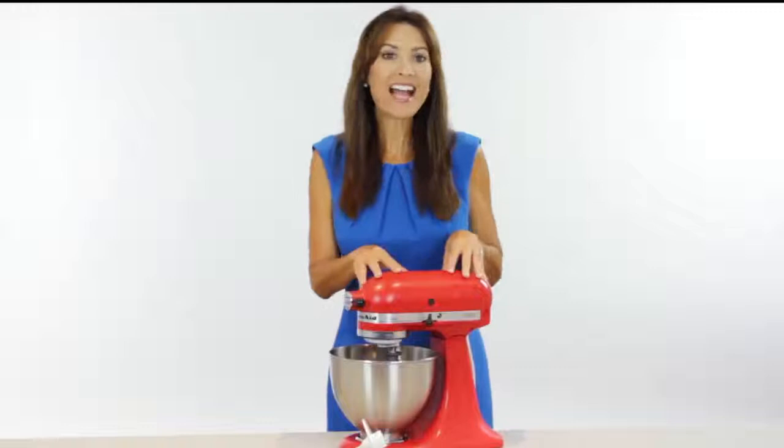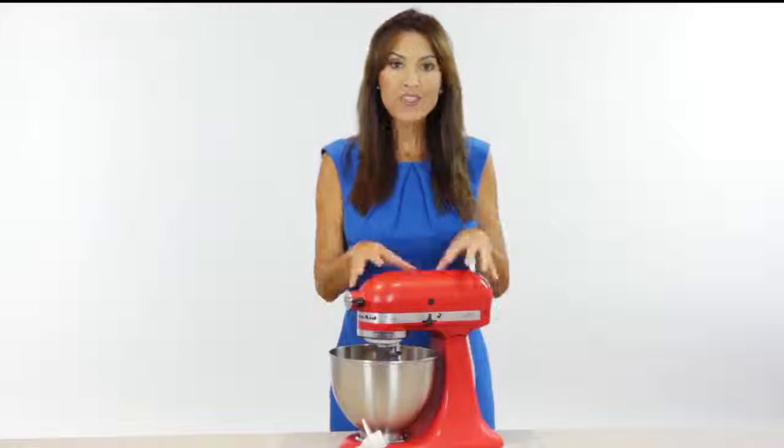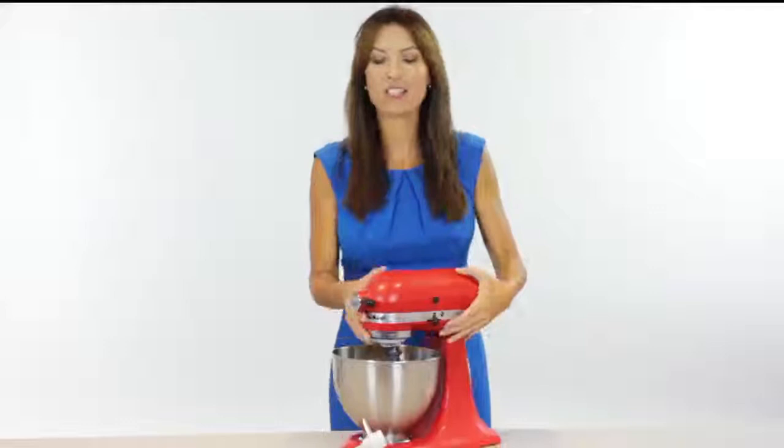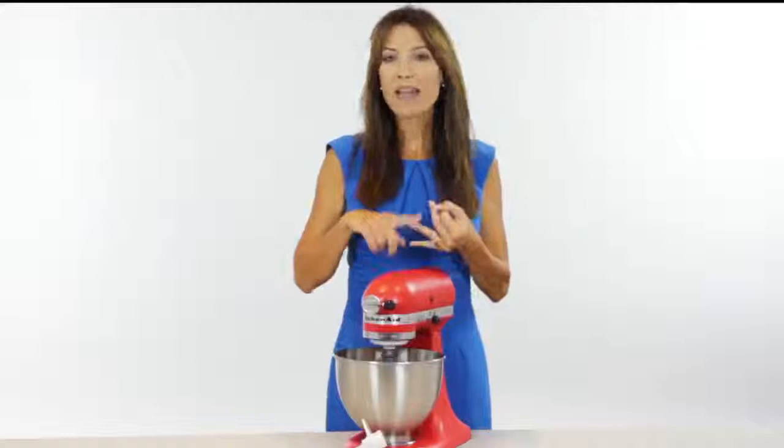Hello, everyone. I'm Karen LeBlanc. And today I'm going to introduce to you my workhorse in the kitchen. It's the KitchenAid Artisan Stand Mixer. Now, we all know that KitchenAid is a magnificent brand for kitchen products, but this particular mixer is a workhorse and a sous chef. Thanks to this attachment hub right here, this mixer can prepare almost any meal imaginable. Separate attachments allow you to do things like make ice cream, make pasta, grind food, make sausage. The possibilities are endless.